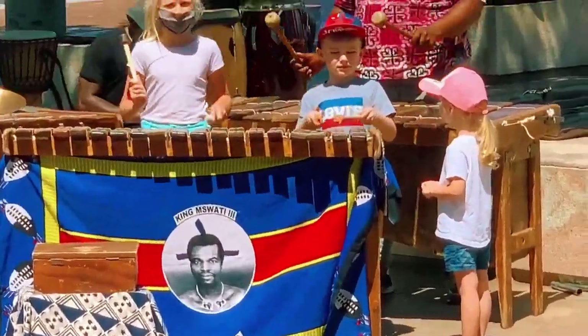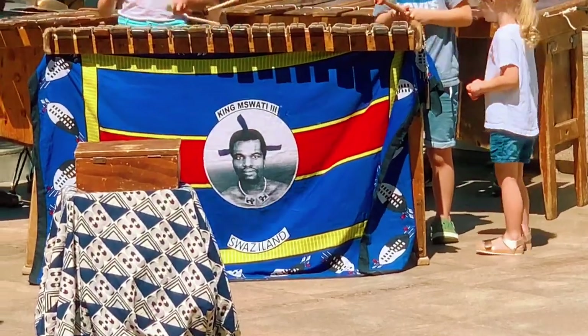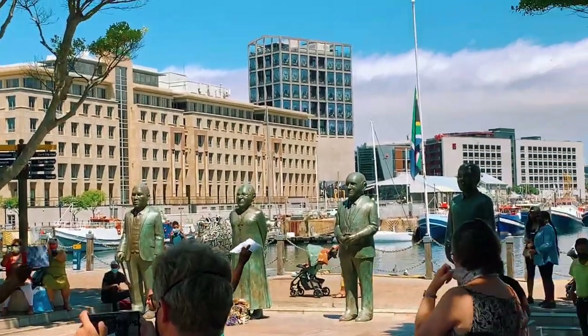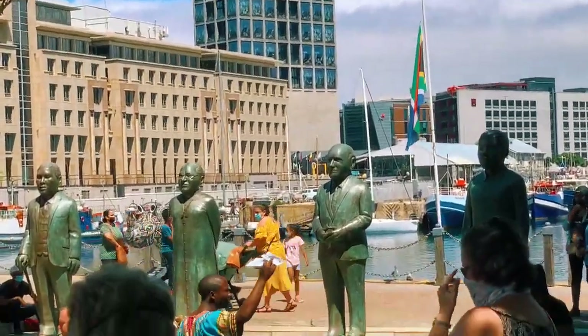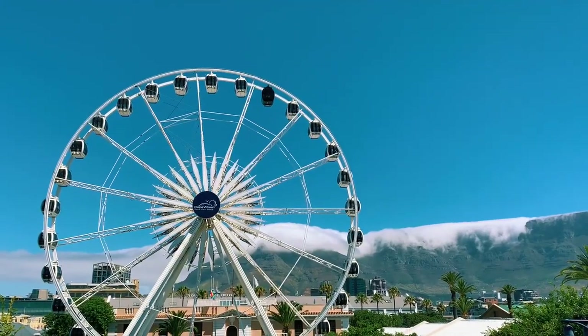There are a lot of activities in Cape Town, South Africa. Stay connected, subscribe to my channel and hit like and share. And if you have some questions, don't hesitate to comment. Look at this beautiful place — this is the V&A Waterfront.